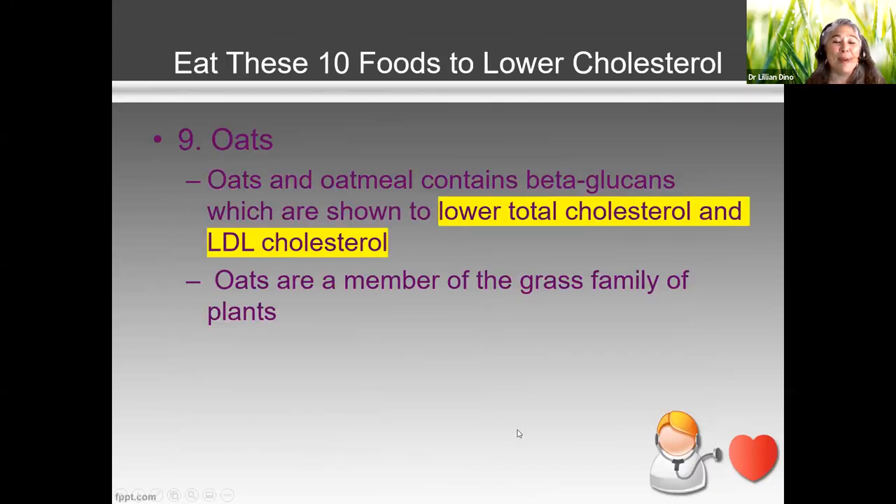Oatmeal. A lot of clients say, 'I'm eating oatmeal that lowers cholesterol — it says so on the package.' And you're absolutely right. Oatmeal is very good for us, not just because of its good fiber, but because it contains something called beta-glucan, which is what helps lower our cholesterol and lower LDL as well.